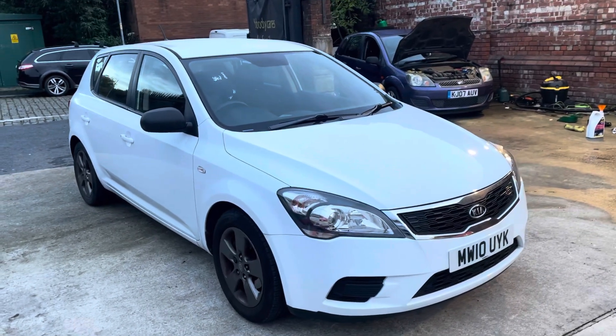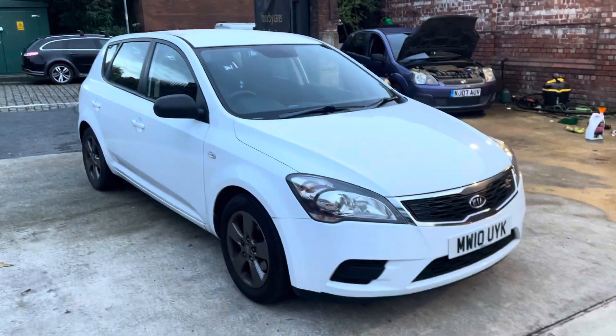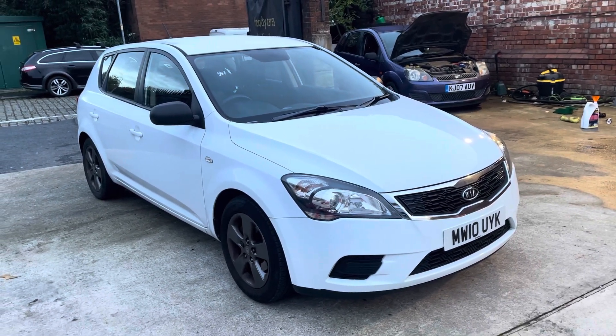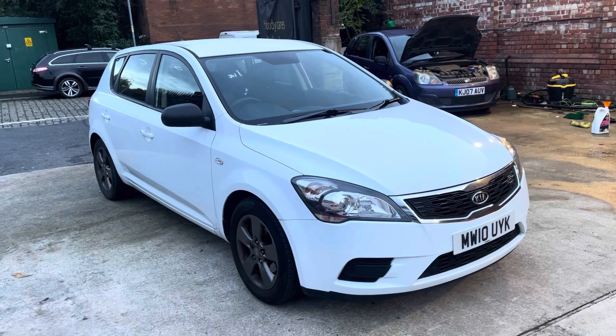Hi, Jason Car Family here, just showing you the newest addition to our stock — a lovely Kia Ceed Strike. This is a 2010, having done, I believe it's 74,000 miles. I will double check, but it's in the 70s.